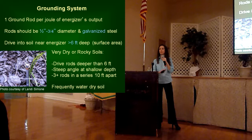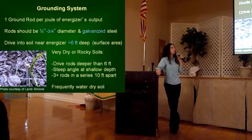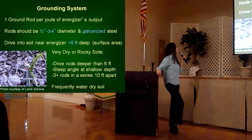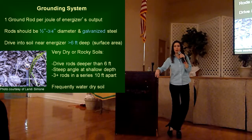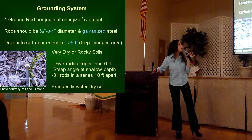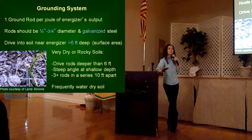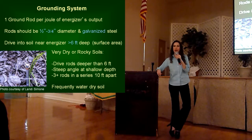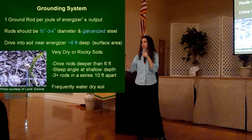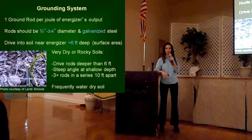The second most important component of your fencing system is your grounding system. You're going to be placing your ground rod close to your energizer — use one ground rod per joule of energizer output, so most bee yards typically just need one ground rod. Your rods should be about three-quarters of an inch in diameter, made out of galvanized steel, with no paint or rust on them, as that will affect its ability to carry the electric back to your energizer. Your best bet is to drive them at least six feet into the ground. When our biologists have gone out to hives that had problems by black bears even with electrified fences, we often see that the ground rods are not put deeply enough into the ground.